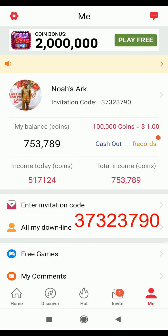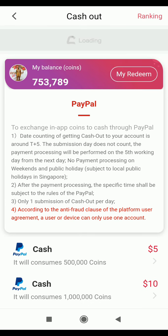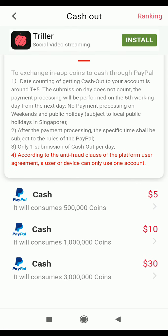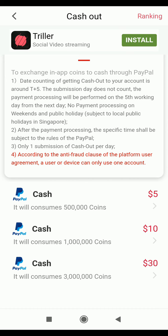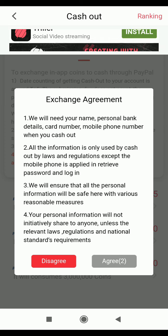You can start reading articles to earn more coins and also invite your friends to get 20,000 coins. Now let's cash out. I click on the cash out button and I can see PayPal as an option. It says T+5, meaning if I make a withdrawal today I will receive it in five working days. The tiers are: 500,000 coins for $5, one million for $10, and three million for $30.